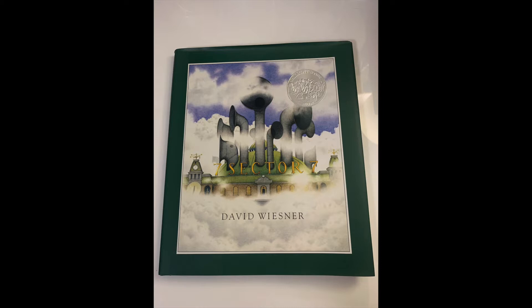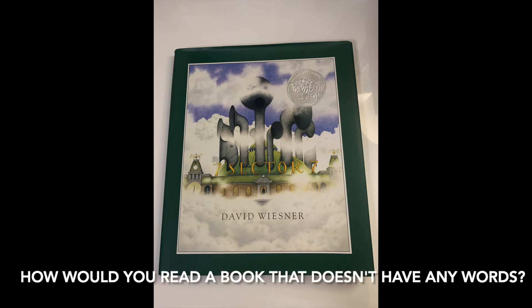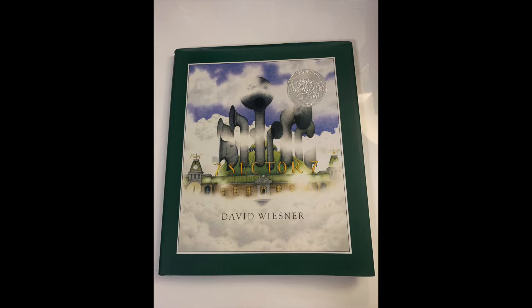A wordless picture book is a book that has no words. It only has illustrations. But how would you read a book that doesn't have any words? If you said you'll make observations or inferences, you're right. In other words, we're going to be reading the pictures.